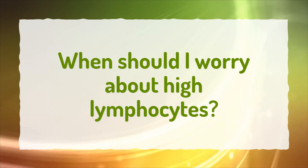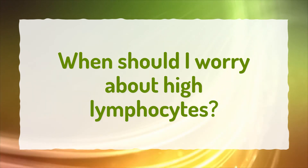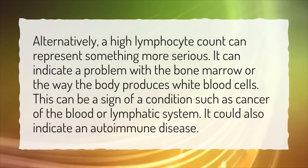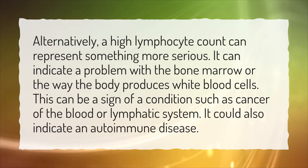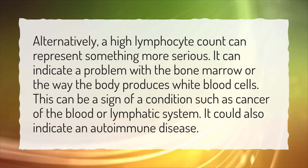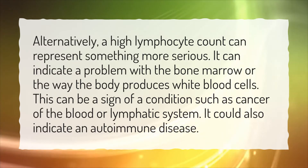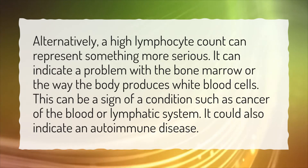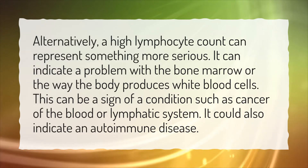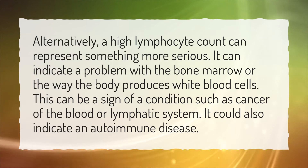When should I worry about high lymphocytes? A high lymphocyte count can represent something more serious. It can indicate a problem with the bone marrow or the way the body produces white blood cells. This can be a sign of a condition such as cancer of the blood or lymphatic system, and it could also indicate an autoimmune disease.